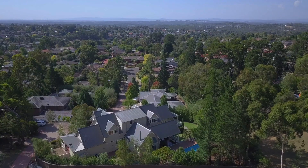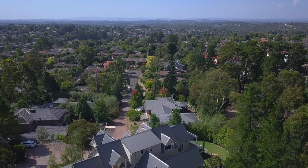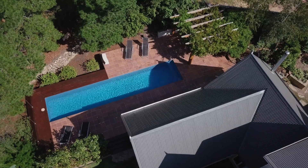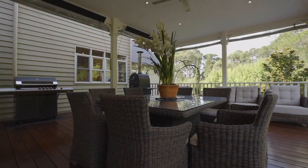Jewel entertaining areas take in either the breathtaking panorama of Christmas Hills or the utter seclusion of professionally landscaped gardens, showcasing a gas-heated ionised lap pool, alfresco-covered entertaining and charming pergola.